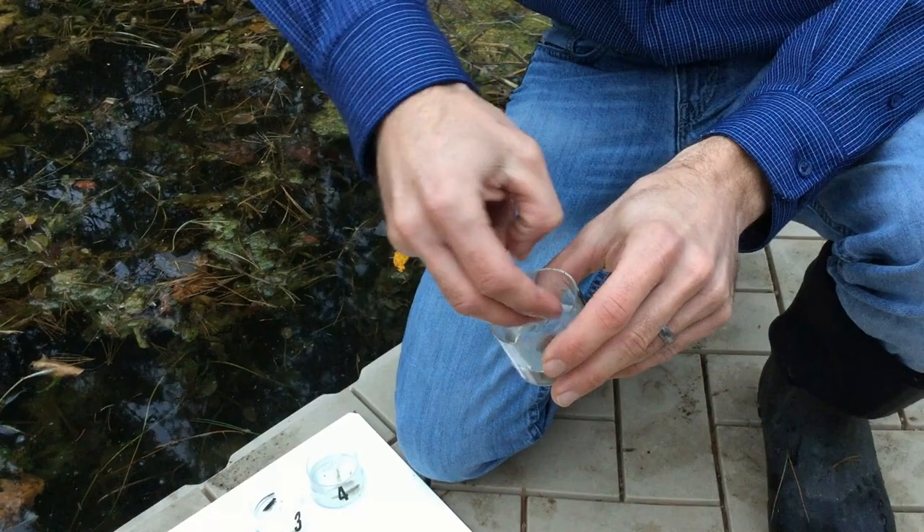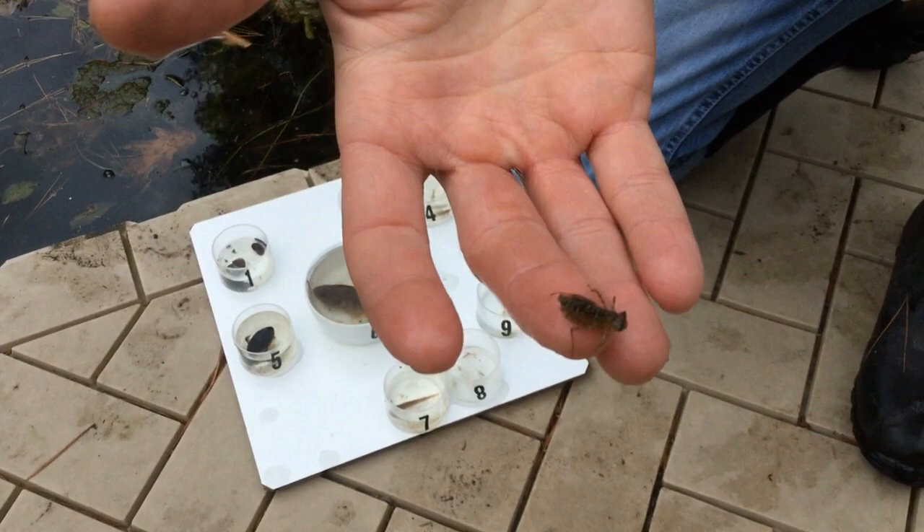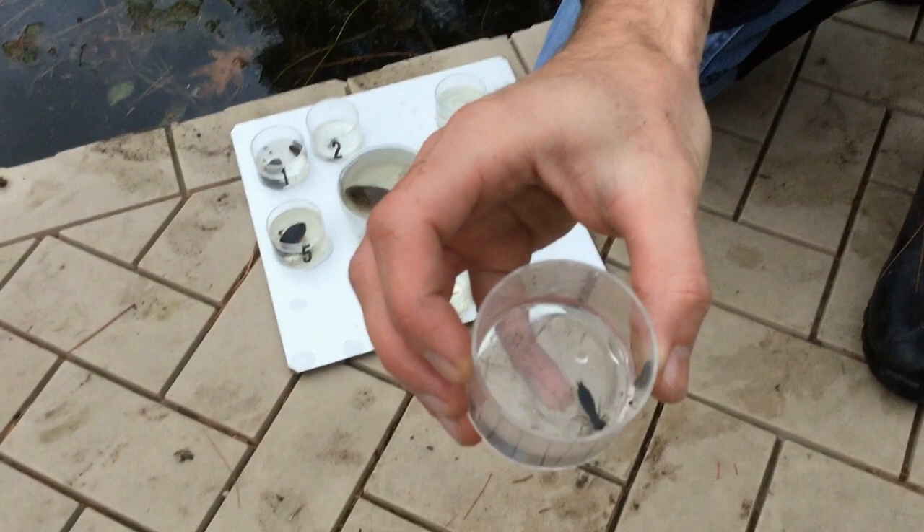Number two is a baby dragonfly — it's called a nymph. It has a big wide head with big eyes on the end, six legs like all insects have, and they crawl around on the bottom which is called the benthic zone. This one is another dragonfly of just a different species — a little bit different shape and color.